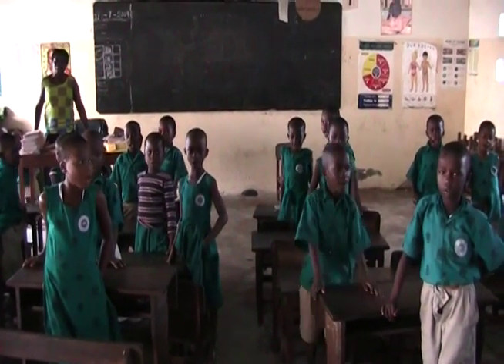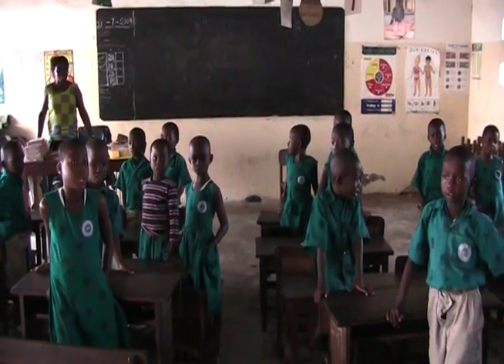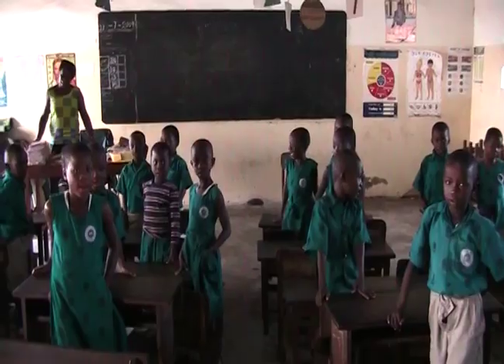Welcome, welcome, how do you do? Happy to see you, my friend.